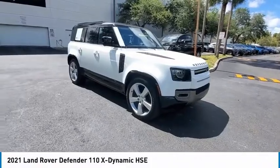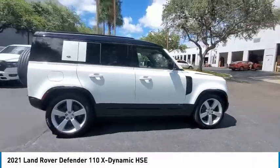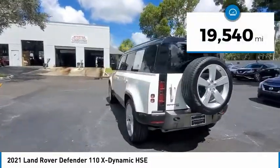You'll love this vehicle. It's a vehicle you'll want to take home. Call today and get in touch with the dealer directly and be the first person to open the vehicle's door today. This vehicle has less than 20,000 miles.